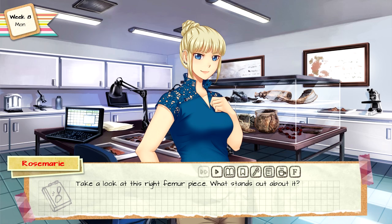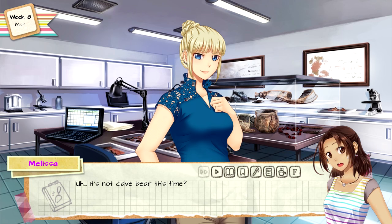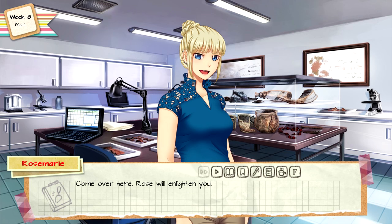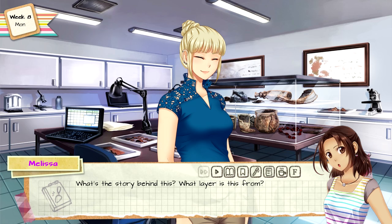I held it under the light to scrutinize it. Aside from some odd marks and one of the ends being jagged, it seemed like a regular bone. It's not cave bear? Of course it's cave bear, but that's beside the point — it's a retouched artifact. Honestly, Melissa, you have to stop getting down and dirty with the boys; they barely look at the wonderful technology Neanderthals and hominins leave behind. Widen that perspective a bit — come over here, Rose will enlighten you.